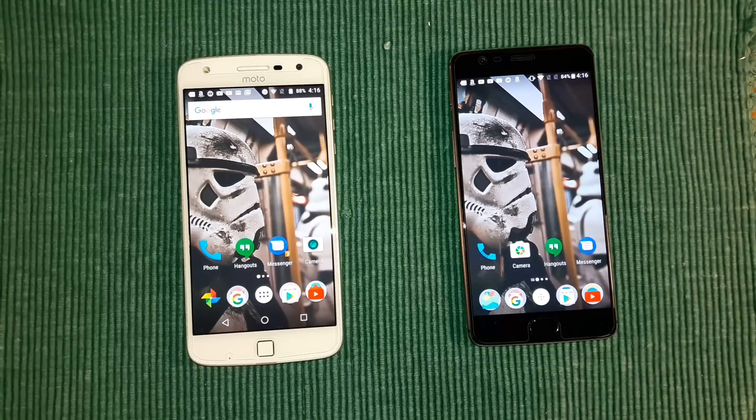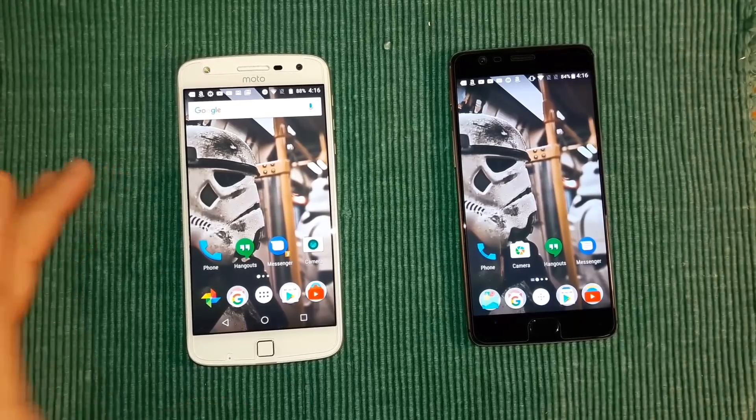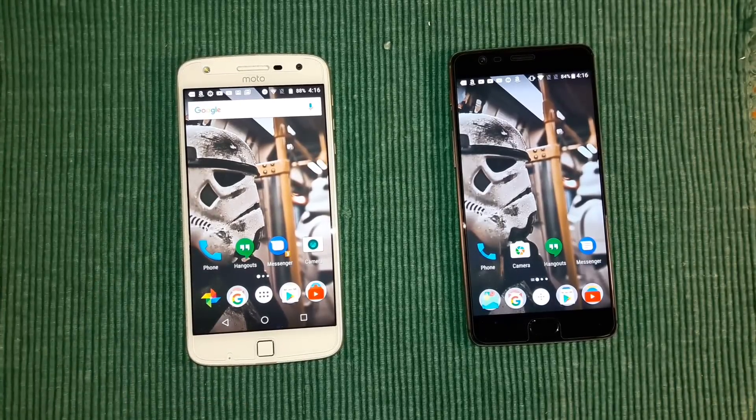So, Moto Z Play — let me give you a rundown on this device. I picked it up for $387 because I saved an extra 5% at checkout, but it's originally priced at $408. This is the Verizon Unlocked device. There is a GSM AT&T T-Mobile device for about $450. I got mine for $387, Verizon Unlocked.